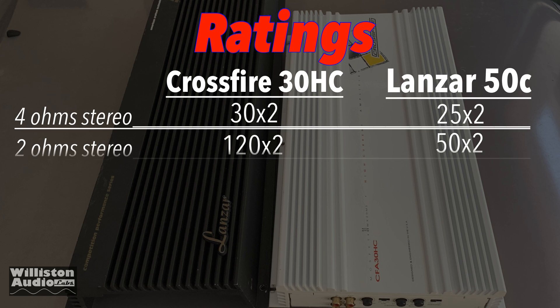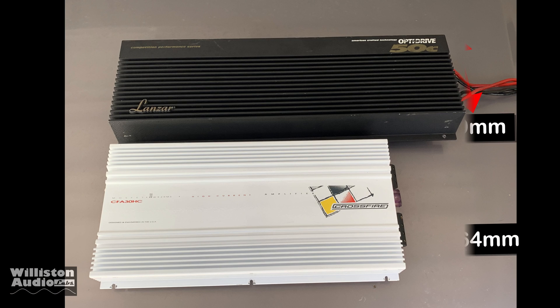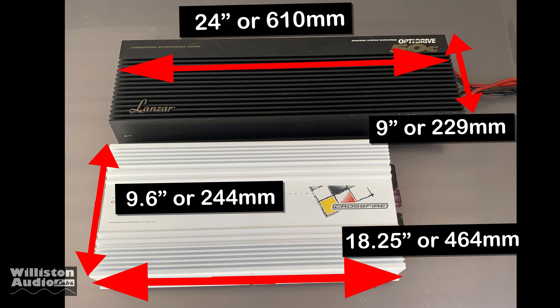Here's a breakdown showing the ratings at each different ohm load of the Crossfire versus the Lanzar. You can see that in all different categories except for half-ohm mono, the Crossfire is rated higher.